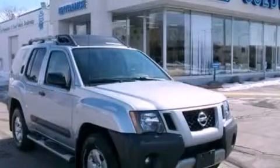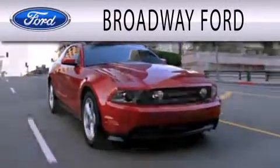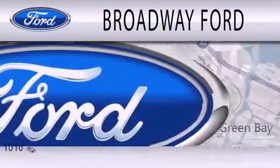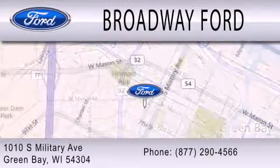Please call today to reserve this vehicle for a test drive. Broadway Ford is dedicated to doing everything possible to ensure that the experience you have selecting your next vehicle is as pleasant as possible. We're located at 1010 South Military Avenue in Green Bay.